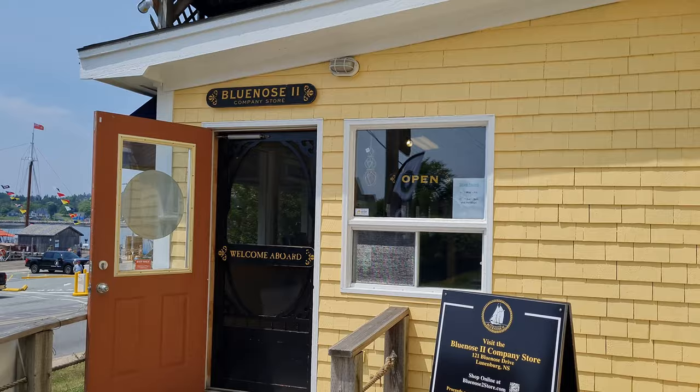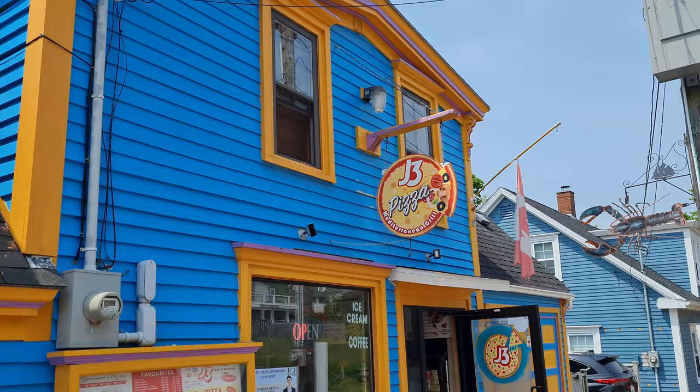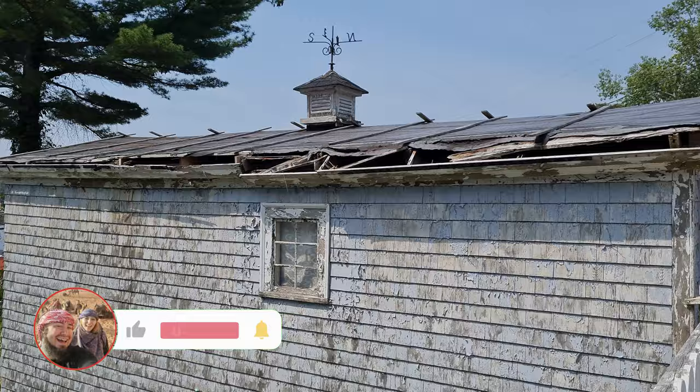Lunenburg is super cute. It has all these colorful little buildings you can see behind me. They have all these different colors and there are all these little shops, souvenirs and crafts and little restaurants. It doesn't look too German to me but it's super nice, especially right next to the water — so relaxing and cute.